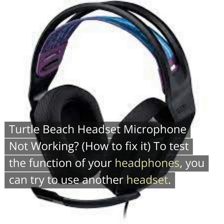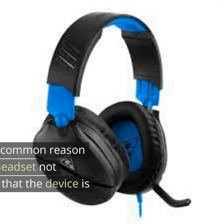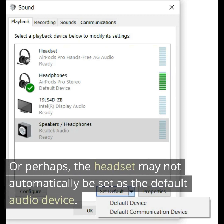To test the function of your headphones, you can try to use another headset. If the issue still persists, you can contact the company that makes your headphones for assistance. The company will take the necessary steps to ensure you get your money's worth. However, the most common reason for a Turtle Beach headset not working properly is that the device is outdated, or the headset may not automatically be set as the default audio device.